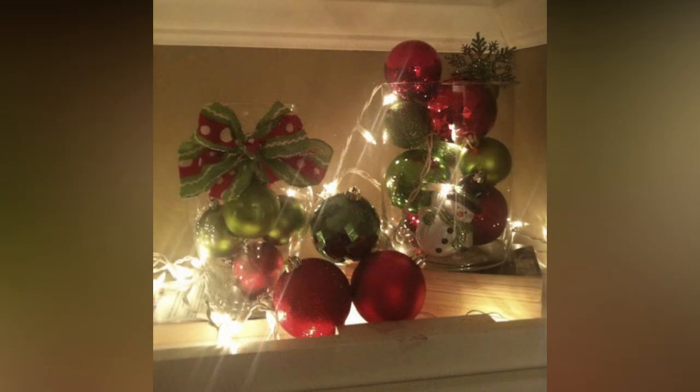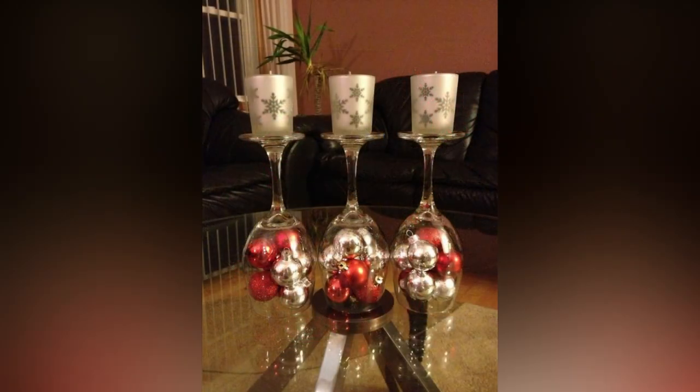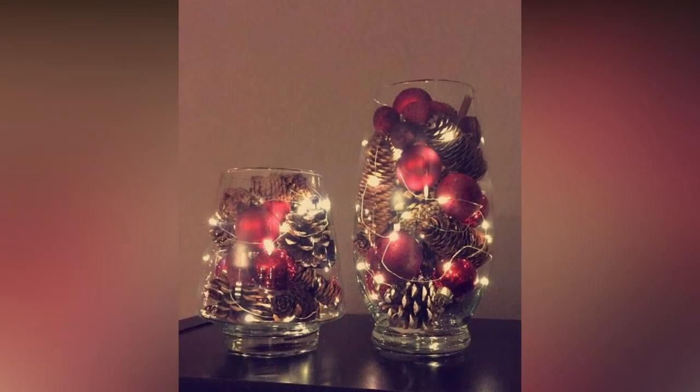If you have a fireplace, your mantle is prime real estate for holiday decorations. String lights, garlands, and stockings are a must, but consider adding your own unique twist. Try incorporating a family photo display or even a DIY advent calendar.